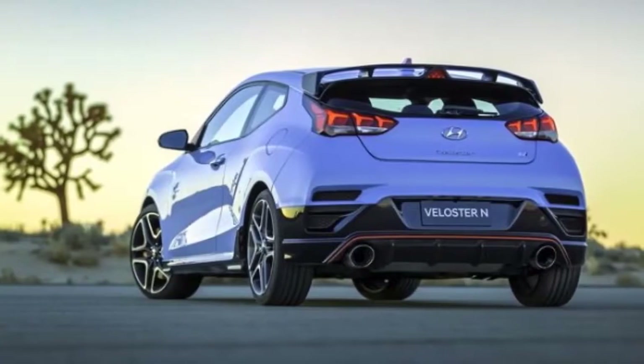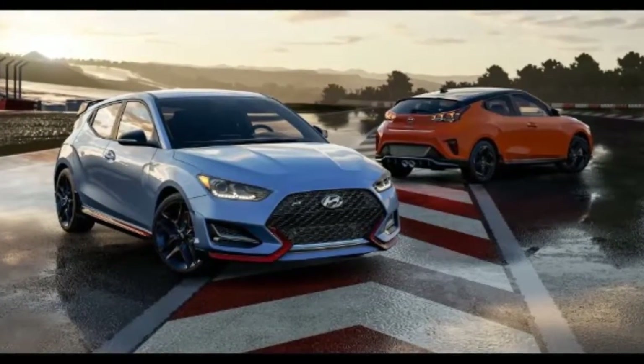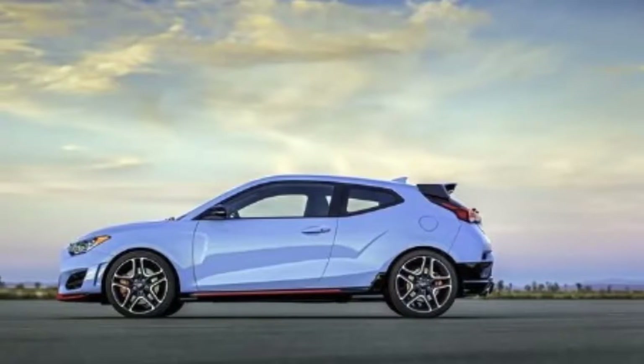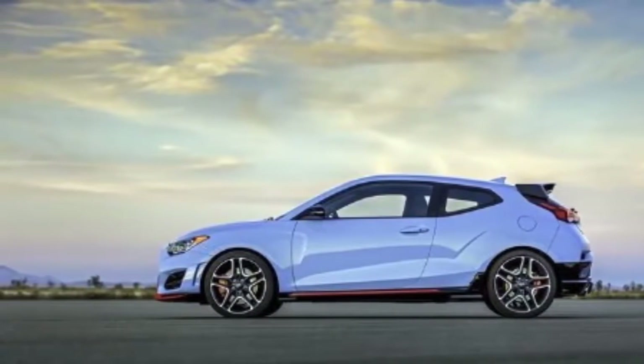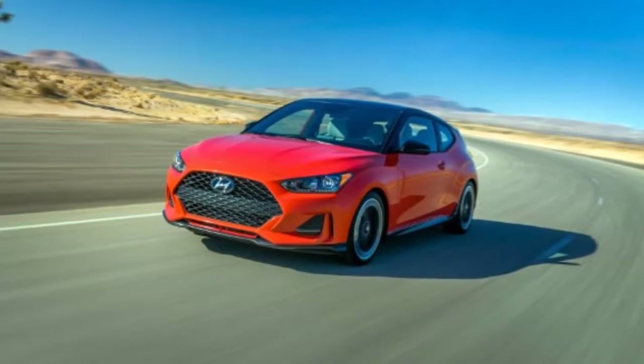In a segment filled to the brim with hard-hitting, well-established competition, the Veloster is a bit of an upstart, shaking things up with a unique attitude that still manages to make fun behind the wheel a top priority. Throughout its life cycle, we've seen a wide variety of custom takes on the Veloster, but now Hyundai is offering up a whole new second generation.